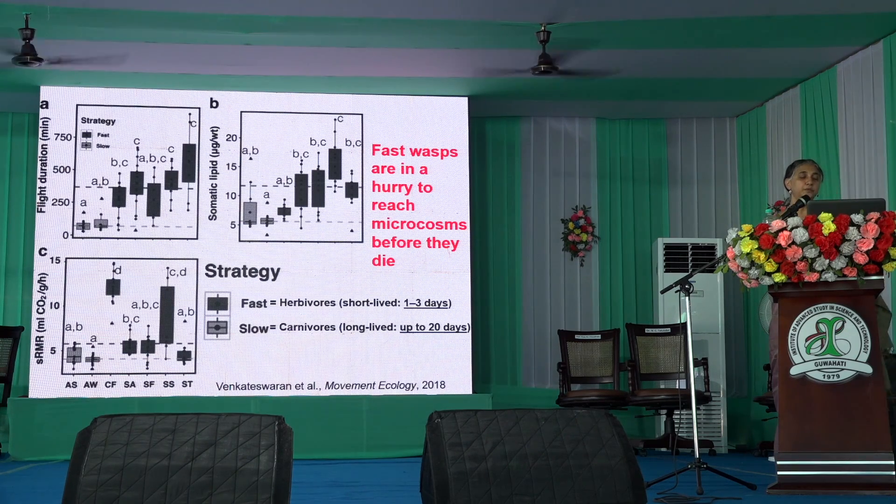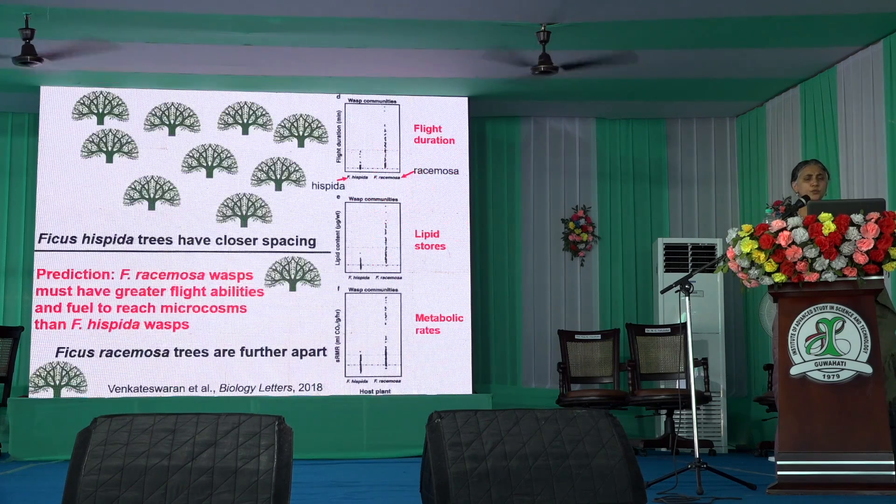Then we have the slow wasps, which are the carnivorous wasps. They can live up to about 20 days in adult life and can go a bit slower. All their parameters are much slower.